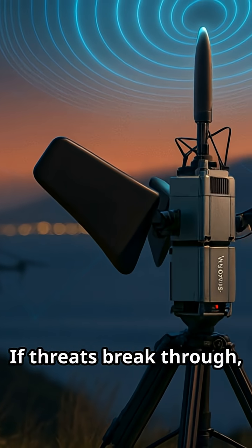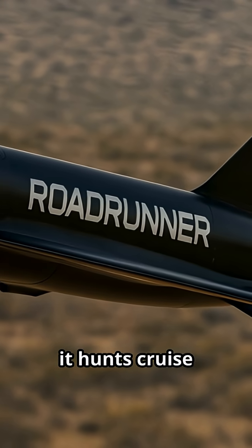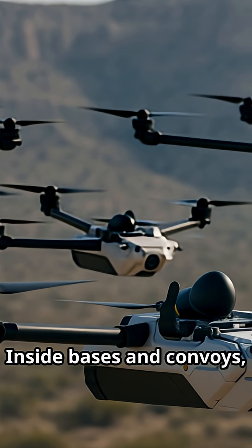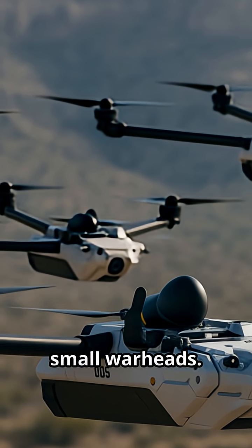If threats break through, Roadrunner M launches vertically from hidden truck racks. Twin-jet powered, it hunts cruise missiles and drones at high speed, and can even land and be reused. Inside bases and convoys, Anvil interceptors ram hostile drones out of the sky or destroy them with small warheads.